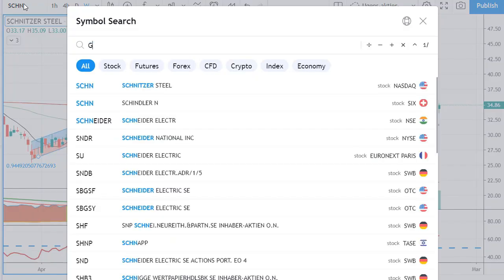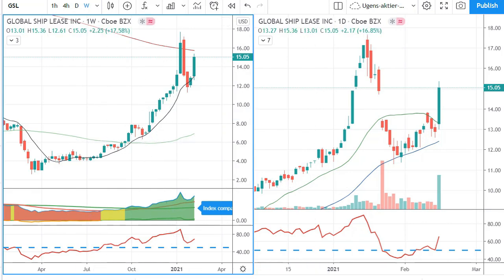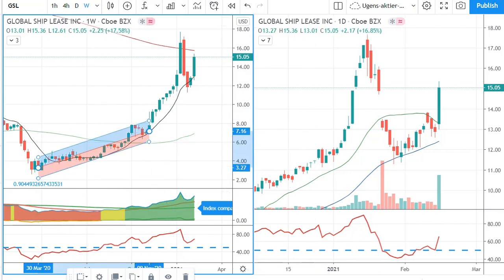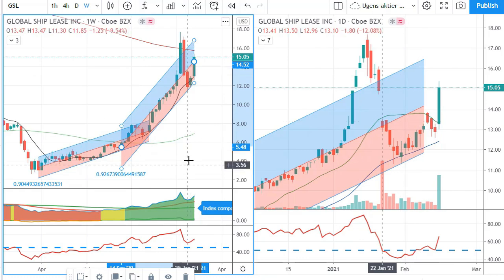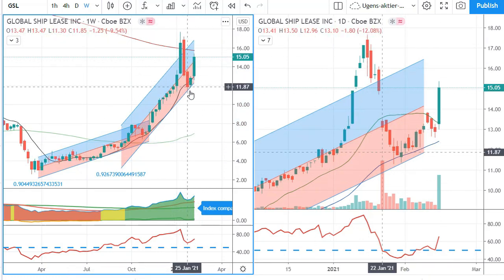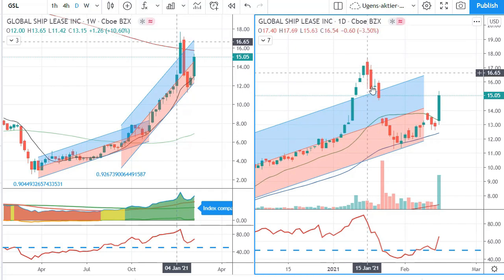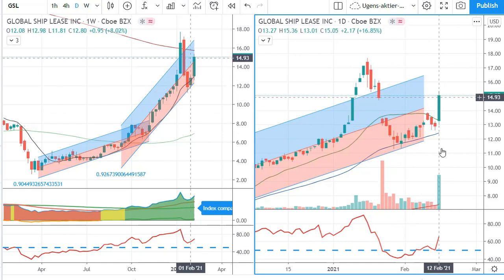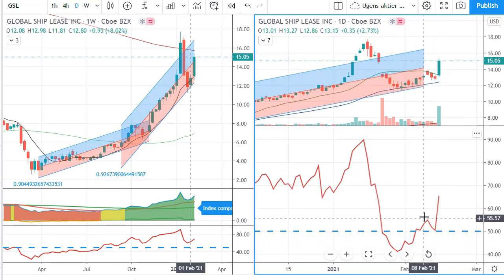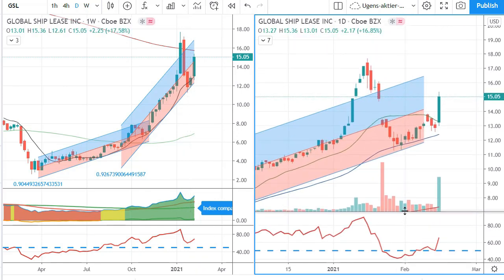The third stock is GSL — Global Ship Leasing. Again, a very good trend here, and again you could choose to draw an accelerating trend channel on this one — starting from around down here. It has had some really crazy volatility lately; this is what I call the GameStop crash, where it simply collapsed. But now it is up above the 20 SMA again, and it broke up with extremely high volume. On the RSI it has broken above 50, just touching and then shooting off from there — which is definitely something I like to see.